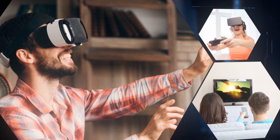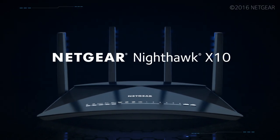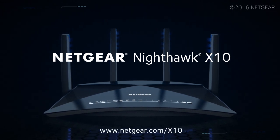The industry's fastest media streaming and VR gaming router — the Netgear Nighthawk X10 AD7200 Smart Wi-Fi Router.